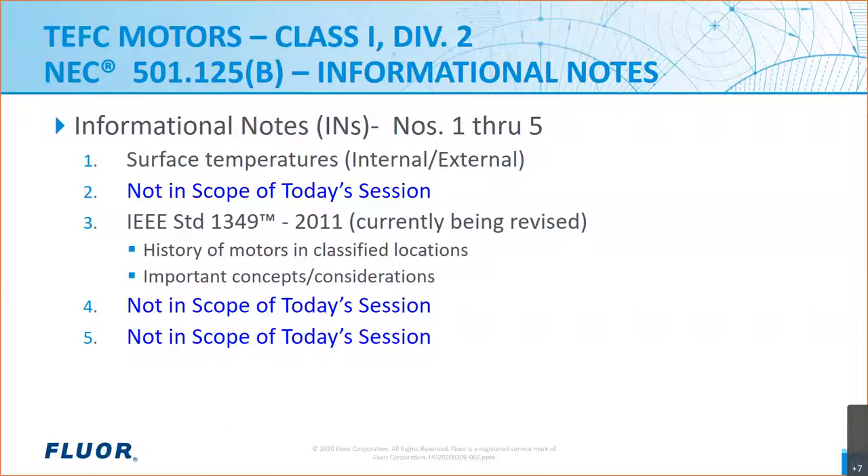IEEE 1349 is being revised with a lot of new information. However, today when we refer to 1349, we'll be referring to the 2011 edition, which is the latest. Among the information found in 1349, you'll find a history of using motors in classified areas, guidance on the minimum AIT for motor installations and the basis for their application, plus many considerations necessary for installing motors in hazardous locations, and a variety of other discussions on motor application and construction.